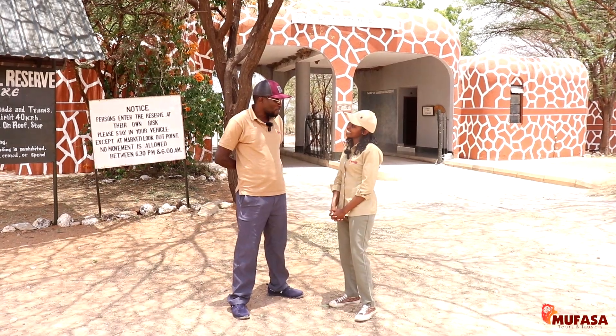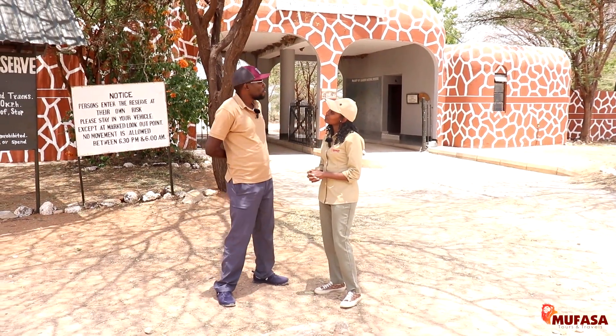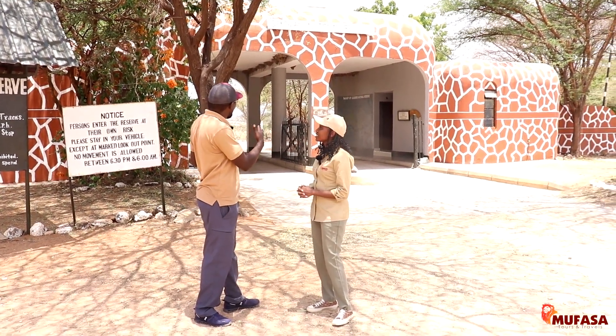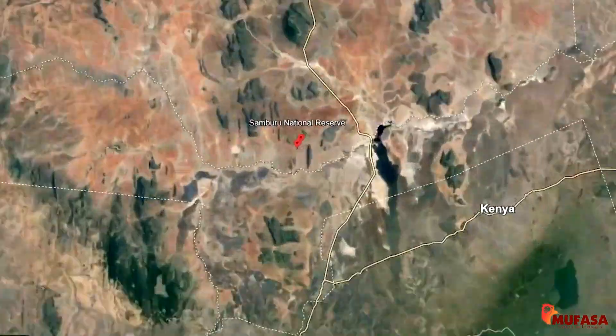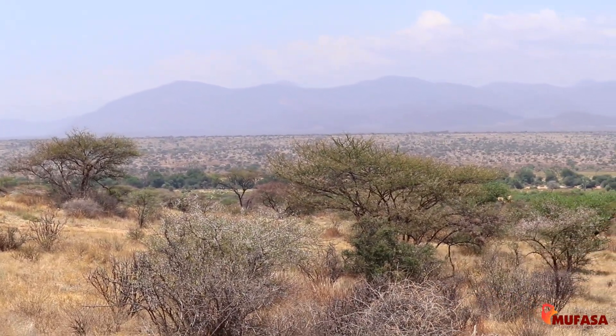My name is Al-Hosea Kamaru and I'm a guide at Mufasa Tourism Travel. Today we are at the Samburu National Reserve — this is the entrance behind us. The Samburu National Reserve is located in the northern part of Kenya, and its size is 365 square kilometers.